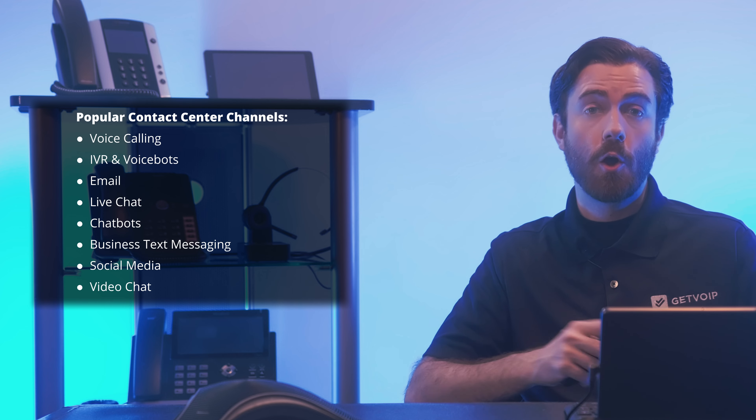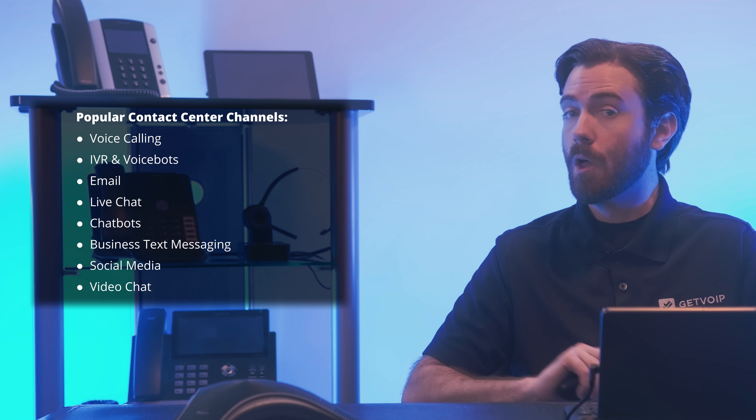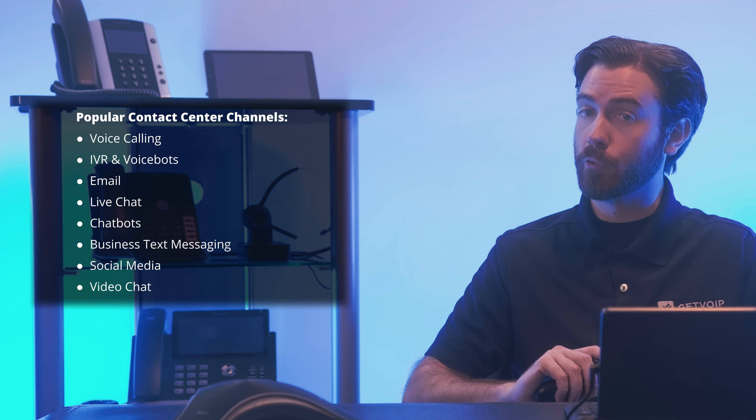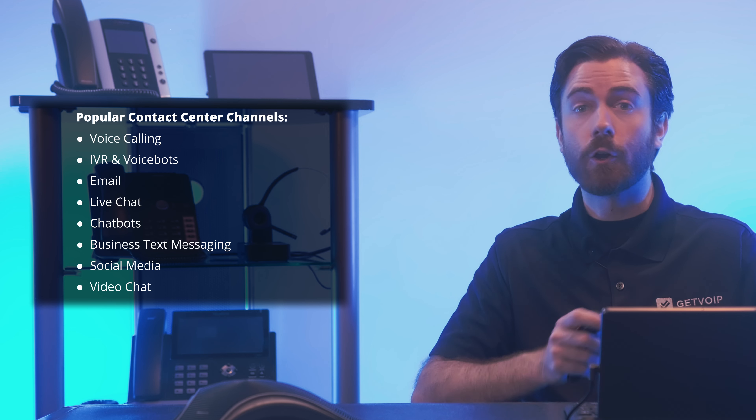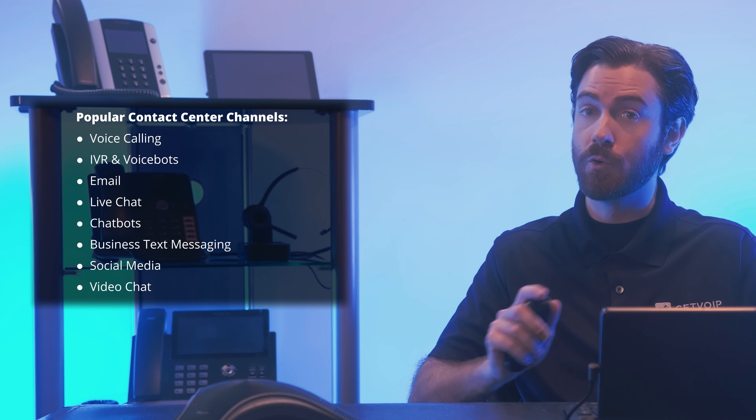Next, video chat, which is perhaps best known as an internal team meeting and collaboration tool, but it's also a valuable customer support and service channel. Customers and agents can connect face-to-face in real time from any location or device. Features like meeting captions with live translations, in-meeting chat, meeting recording, screen sharing, remote screen control, presentation controls, and virtual whiteboards prevent miscommunications and facilitate high-level support.